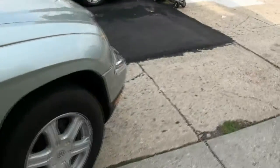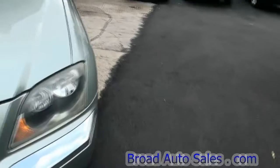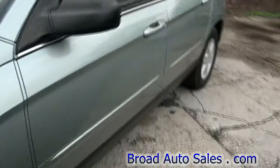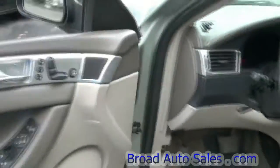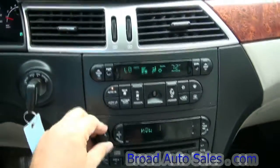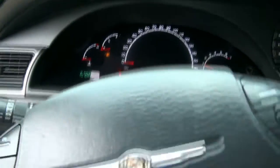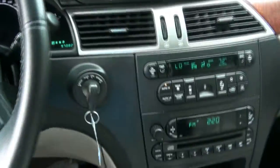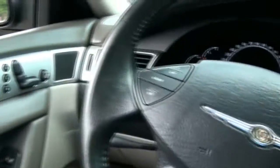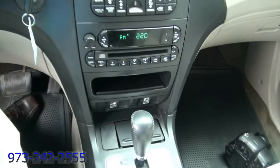This thing was supposedly engineered with Mercedes-Benz, and when you get on the inside you see it. This looks very Mercedes-ish — especially these gauges here, you see these in the S-Class. Even the key is the older Mercedes-Benz style. Of course, at the time Chrysler and Mercedes were together. Autostick, disc changer.